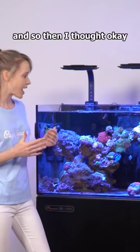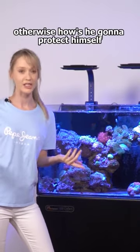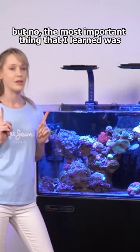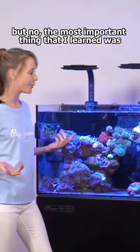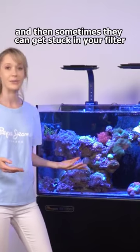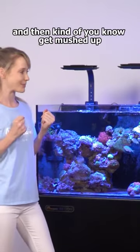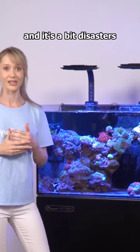I thought he needs to have his anemones, but the most important thing I learned was that anemones can move — they can decide to move around, and sometimes they can get stuck in your filter and get mushed up, which is a bit disastrous.